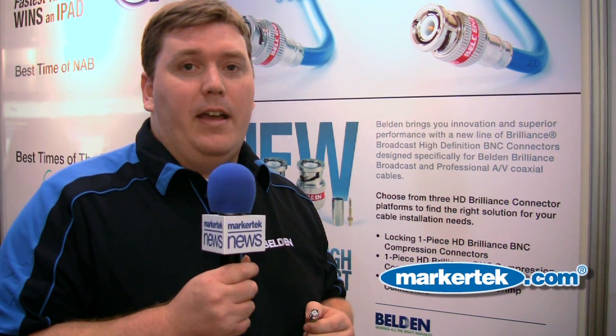It's an exciting addition to the Belden family when we add high-grade HD connectors to the already impressive repertoire that Belden comes to play with every day.